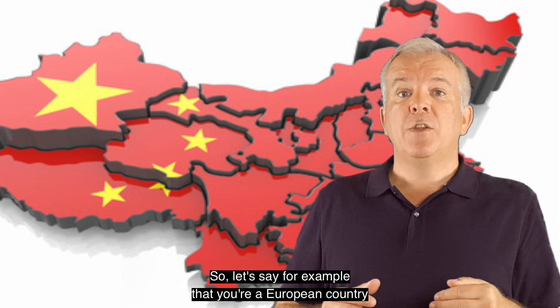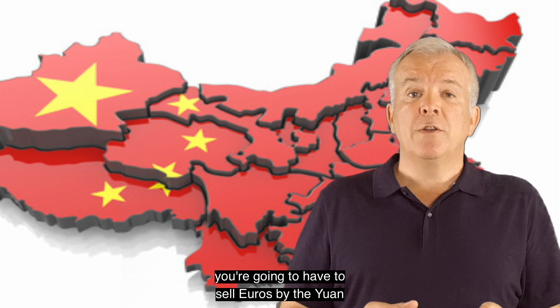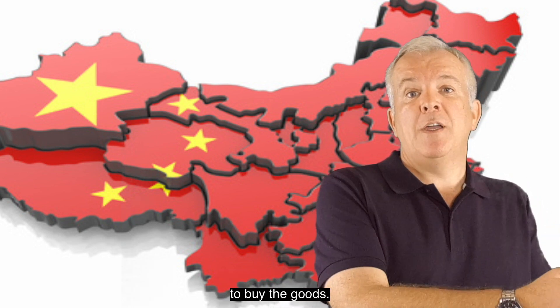So let's say for example that you're a European country buying from China — you're going to have to sell Euros to buy the Yuan to buy the goods.